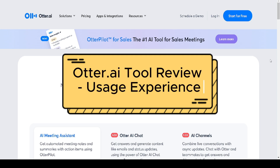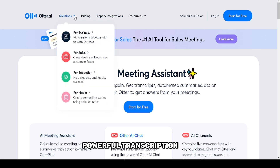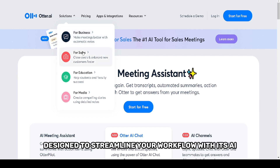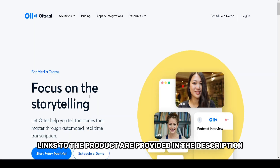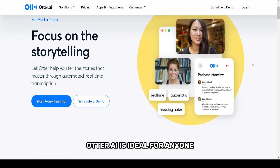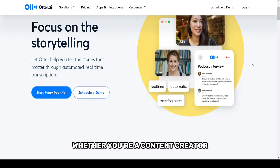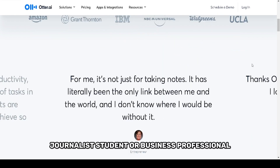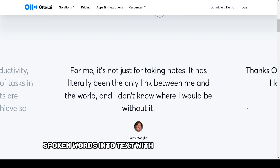In today's video we'll be reviewing Otter.ai, a powerful transcription tool designed to streamline your workflow with its AI-powered transcription and note-taking features. All relevant links to the product are provided in the description. Otter.ai is ideal for anyone who deals with large amounts of audio content, whether you're a content creator, journalist, student, or business professional.